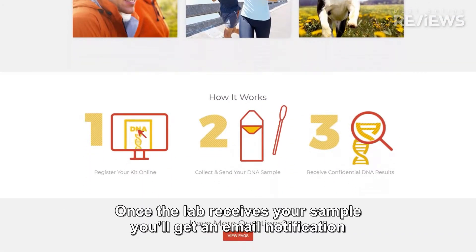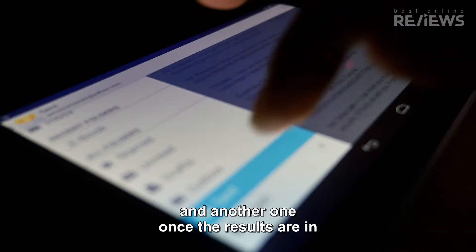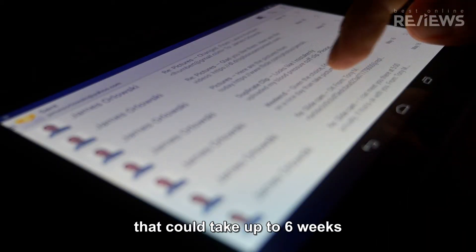Once the lab receives your sample, you'll get an email notification, and another one once the results are in. That could take up to six weeks.